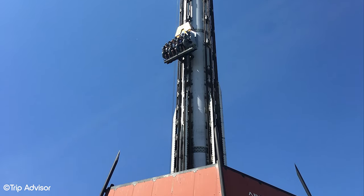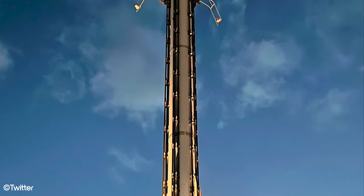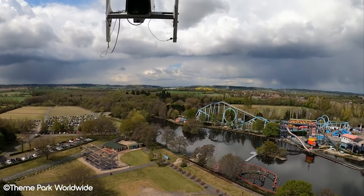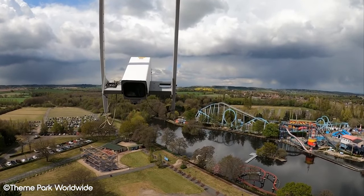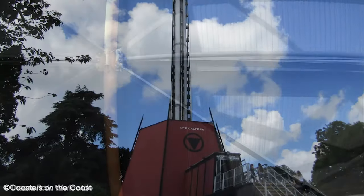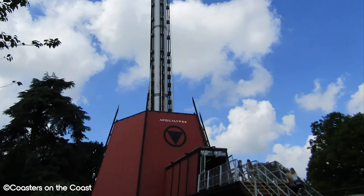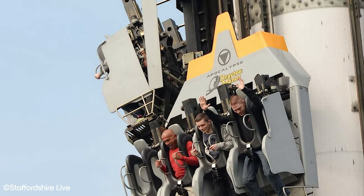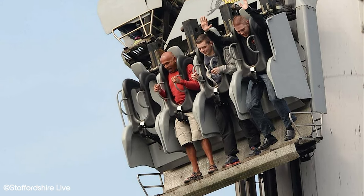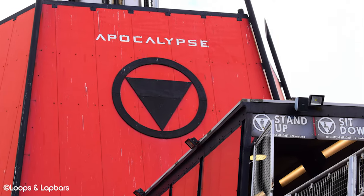Starting in 2019, the ride saw a lot of technical difficulties. One by one, the towers started closing until only two towers were operating by 2022, often only operating with one open. Money was said to be a major issue in keeping this attraction alive — the other towers were too expensive and outside of budget to be fixed. With the attraction only operating at 20% capacity, throughput suffered immensely. It wasn't indicative of the guest experience Drayton Manor liked to provide, and stuck between a rock and a hard place, a decision was finally made to retire the attraction on the 30th of October 2022. The ride was then fully removed over the course of the next month.